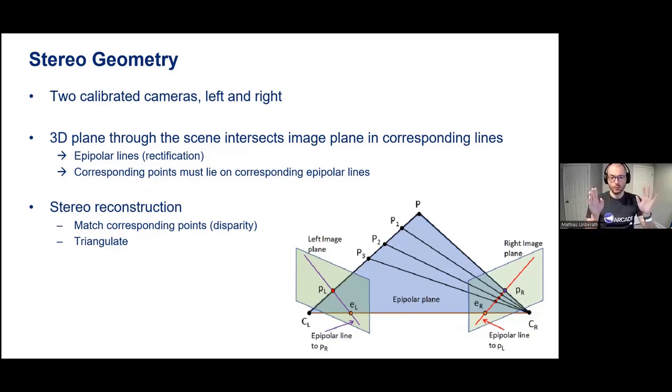An important concept is disparity: if I looked at a scene using exactly the same camera, the corresponding point would map onto exactly the same pixel, giving a disparity of zero. When I move my camera, that point maps onto a different pixel. Disparity is essentially a pixel shift between corresponding pixels on the epipolar line in one image versus the other. Information about disparity allows me to triangulate in 3D space. So from a left image, a right image, and a disparity image, I can reconstruct 3D space.